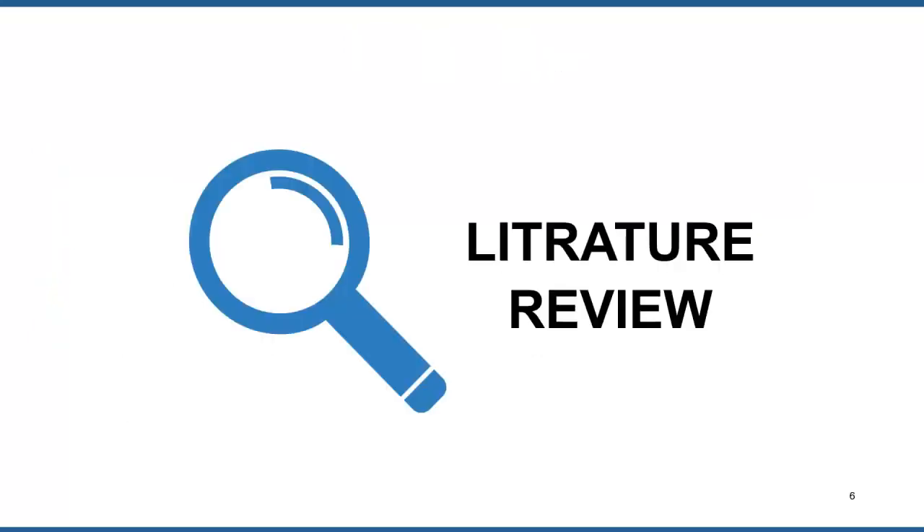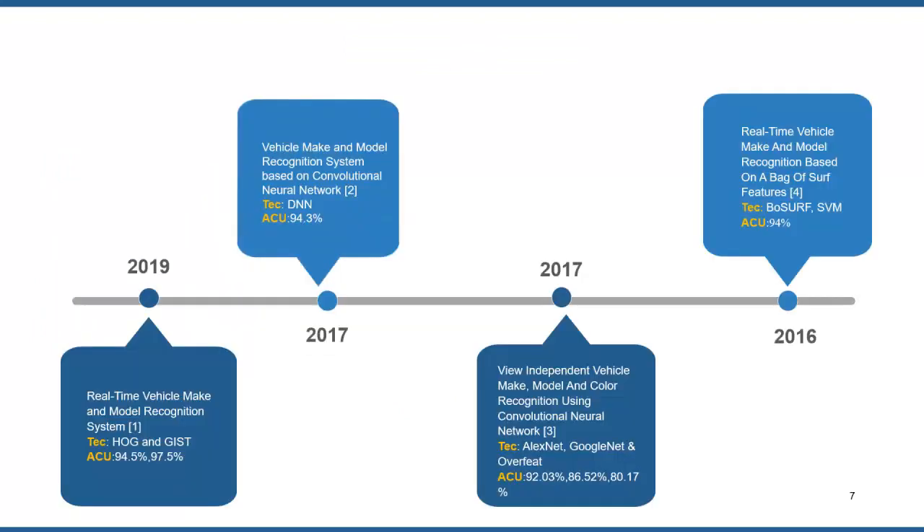Moving towards the literature review: in 2019, a paper was published named 'Real-Time Vehicle Make and Model Recognition System.' They used HOG and GIST feature extraction methods and achieved 94.5 and 97.5 percent accuracy respectively. Similarly, in 2017, a CNN-based research paper was published named 'Vehicle Make and Model Recognition System Based on Convolutional Neural Network,' in which they used a deep CNN technique and achieved 94.3 percent accuracy.